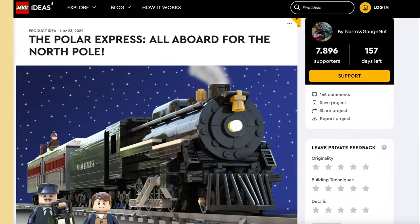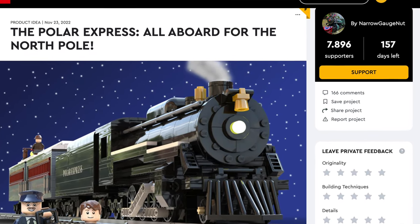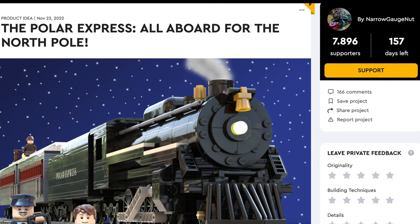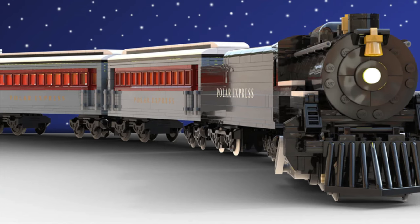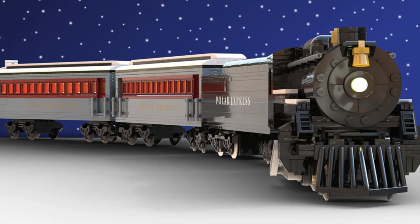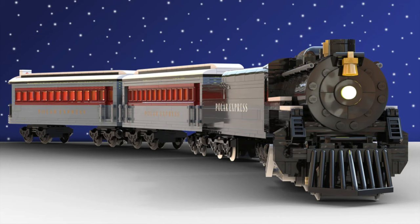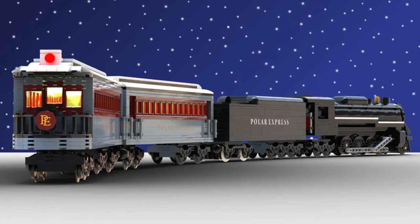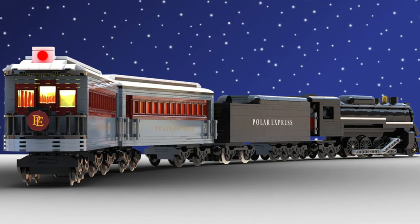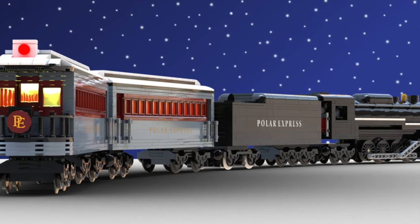Another great model is the Polar Express — all aboard for the North Pole! Get ready to travel on this classic Christmas tale that was also a super scary Tom Hanks movie. But let's forget about that one. Either way, this is an incredible train. The locomotive is massive and looks fantastic, with an incredible amount of detail that the designer has put into place.